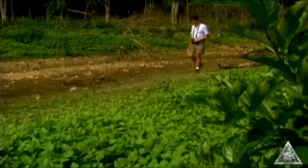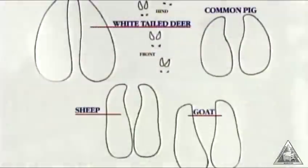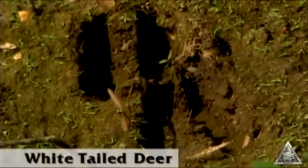Probably the most common track is the split hoof of a white-tailed deer. Pigs, sheep, and goats leave similar tracks, but a hard shape with pointed toes means it's deer sign.